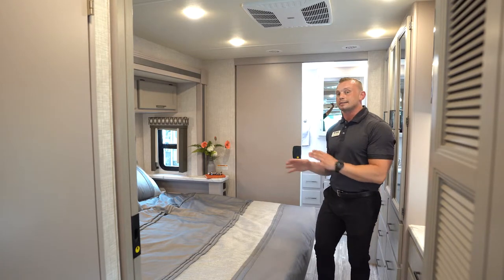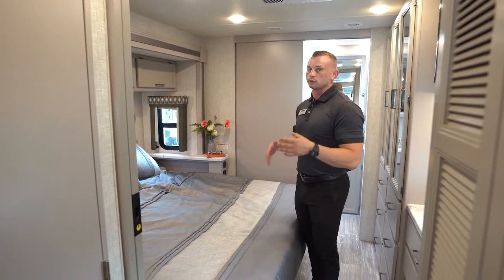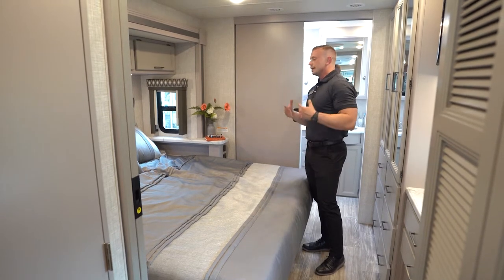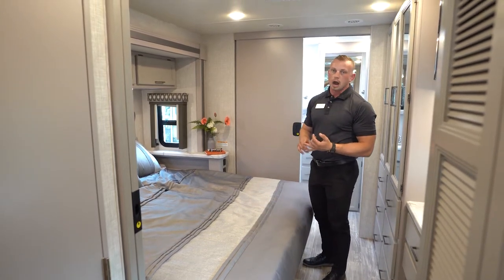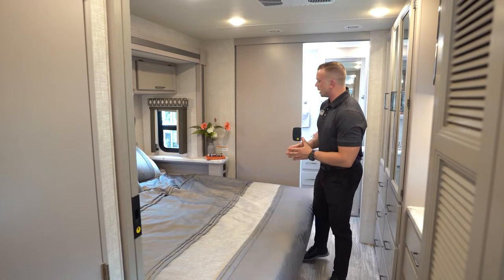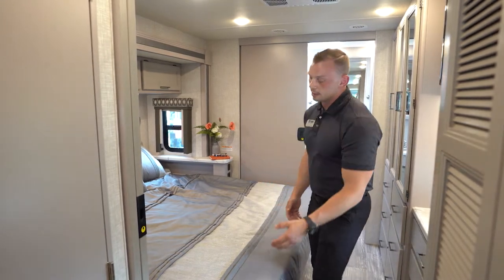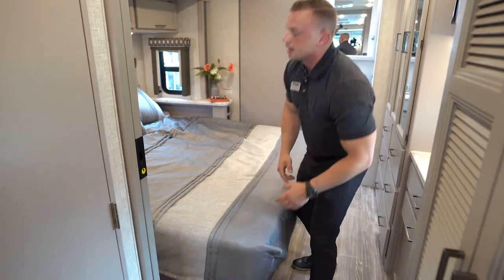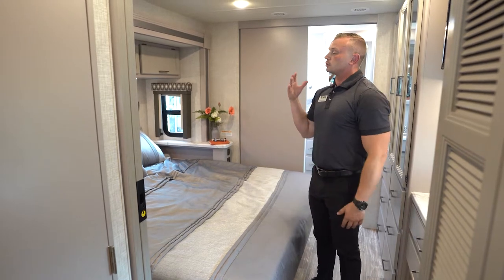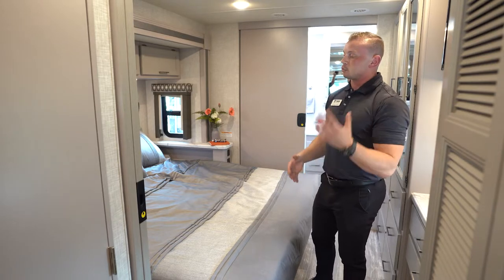Inside the Hurricane, all floor plans have king beds — there's not a single queen bed in any floor plan we build for the Hurricane at Thor Motor Coach. On either side of the bed you'll have USB ports for easy connectivity for your iPhone, iPad, or any other device, as well as 12-volt connectors on either side. Underneath the bed on one side is a 110 outlet, and we do have an 1800-watt inverter, making it great for CPAP machine users.